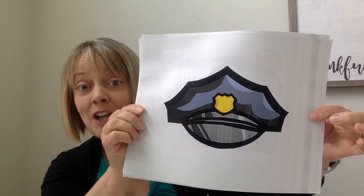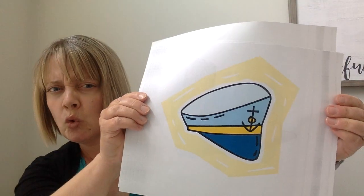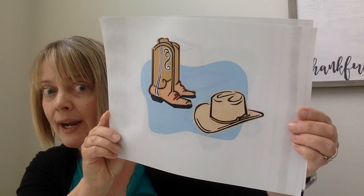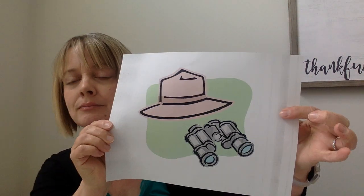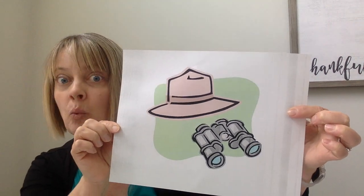A quick little challenge for you — it's the guess whose hat is it game! Construction worker hat — you got it. Police officer? Let me hear you say it. This is a chef's hat. Firefighter's hat — you're on a roll, kindergartners. Painter's hat. Nurse's hat. Tricky one — sailor's hat. Rancher, cowboy, cowgirl — very cool. And the last one, perhaps a scientist's hat. Maybe a paleontologist who studies dinosaurs, or a meteorologist who studies the weather. Very cool.